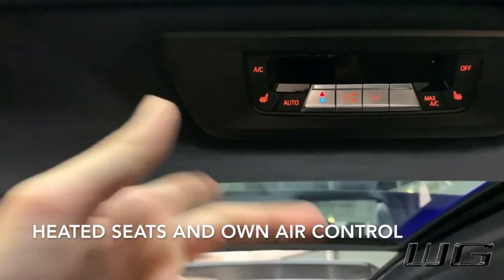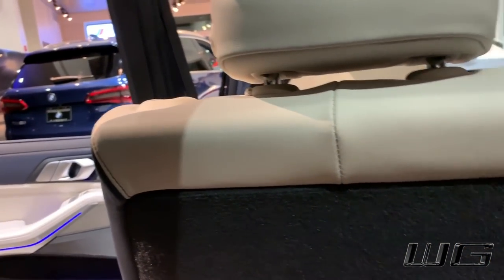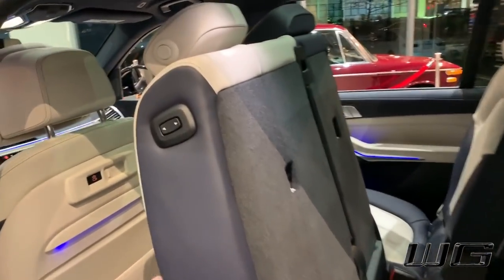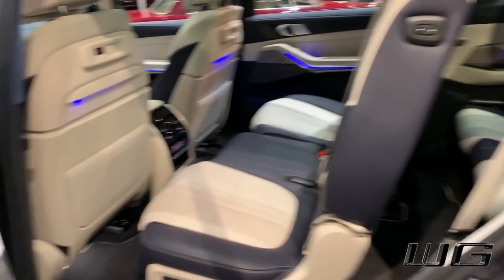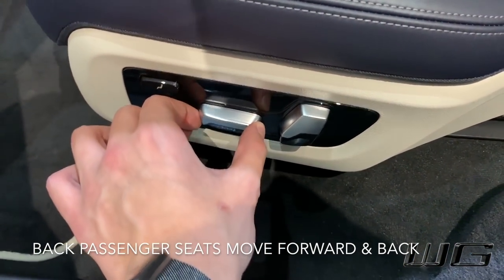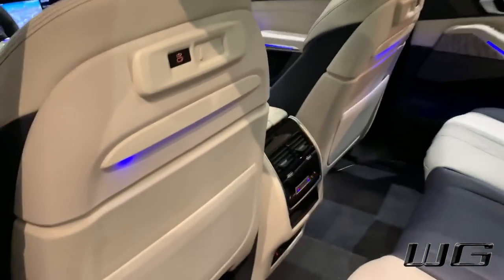We have our heated seats, our own air, and our vents, so we can be comfortable. To get out, same thing — press the button, let it do its thing, grab your handle and step out. One button press. You also have access to the window shades and the back sunroof. The passengers can move their seats back and forth themselves as well as the tilting function. This can be locked by the driver with the window lock button.